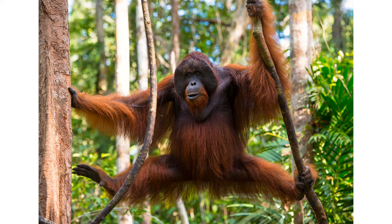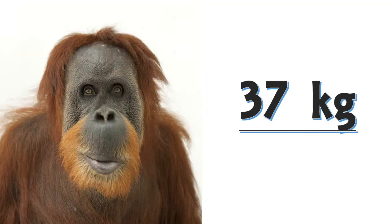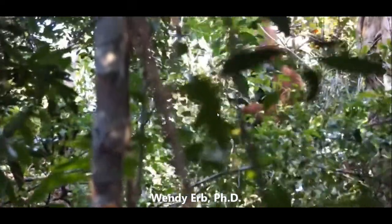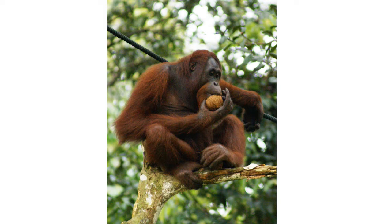Orangutans have proportionally long arms and short legs, with reddish-brown hair covering their bodies. Adult males weigh about 75 kilograms while females reach about 37 kilograms. Some adult males have prominent cheek pads called flanges and a throat sack used to make loud vocalizations called long calls, however younger adult males do not.